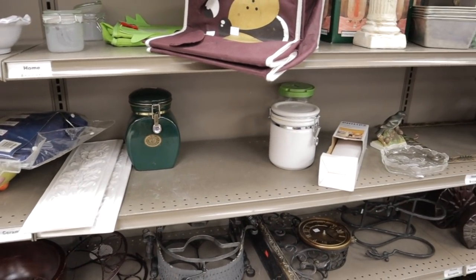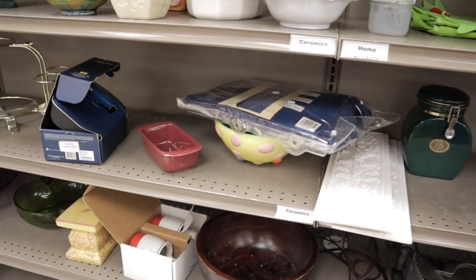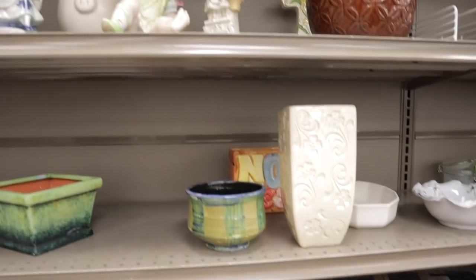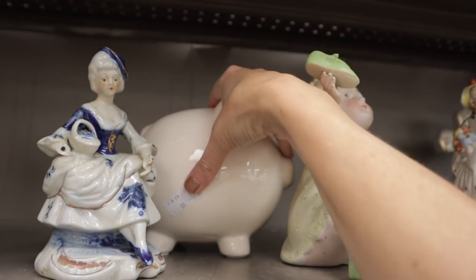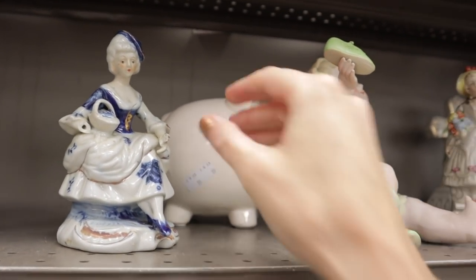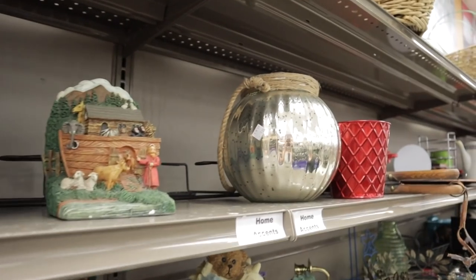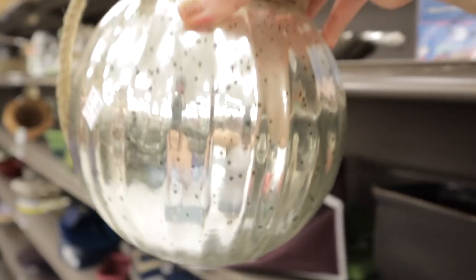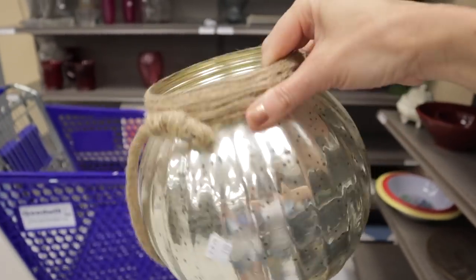It's funny when I edit these thrifting videos, there's always so many things I see when I'm editing where I think, 'oh man, I missed that' or 'I wish I would have gotten it,' but it's just hard to see everything at once. Oh my gosh - how cute would this be? It's a little planter. This one's not bad - this one's pretty, I like that. $1.99, it's lovely. I like the little burlap around the top. I could hang it with a plant - perfect!